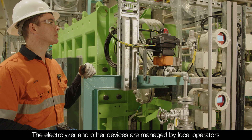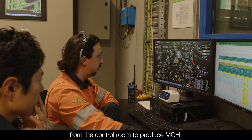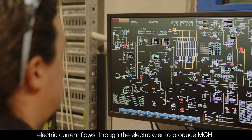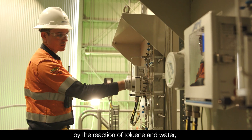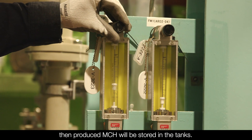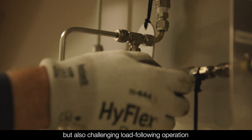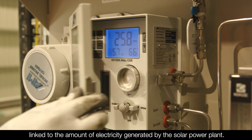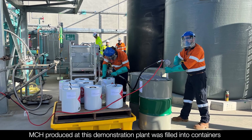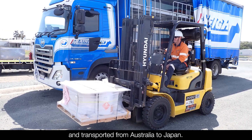The electrolyzer and other devices are managed by local operators from the control room to produce MCH. During the plant operation, electric current flows through the electrolyzer to produce MCH by the reaction of toluene and water. The produced MCH is then stored in tanks. In this demonstration, we conducted not only steady-state operation but also challenging load-following operation linked to the amount of electricity generated by the solar power plant. MCH produced at this demonstration plant was filled into containers and transported from Australia to Japan.